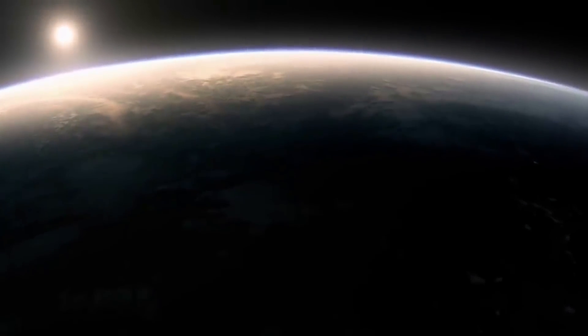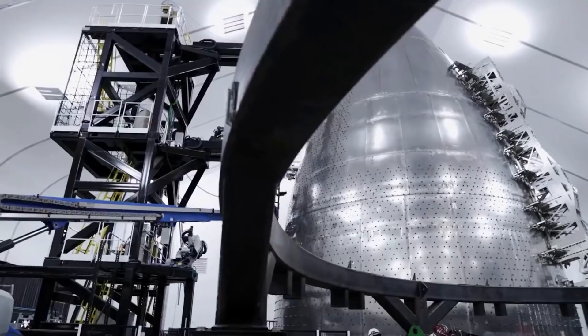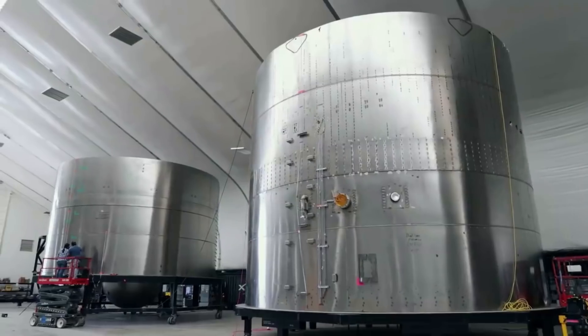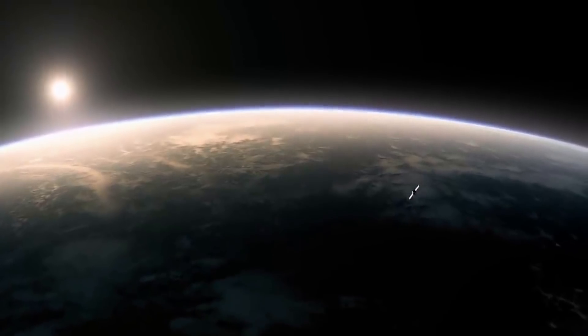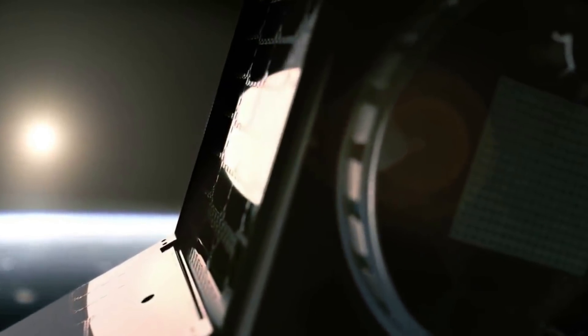Hello everyone, today we are taking a look at exactly what SpinLaunch has been up to. Throughout the space industry we are seeing many different companies try unique and ambitious ideas. This could be in rocket design, the manufacturing process, reusability, or even ways to send a payload into orbit. Out of all these companies, SpinLaunch is easily one of the most unique with the goal of using an orbital accelerator, rather than your typical launch vehicle.